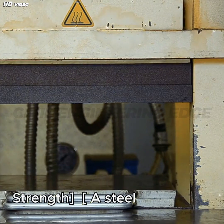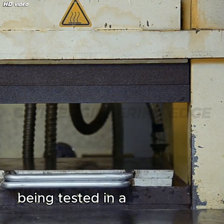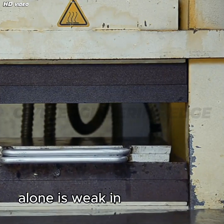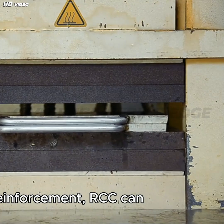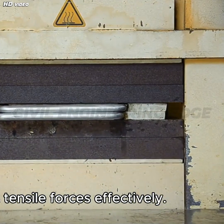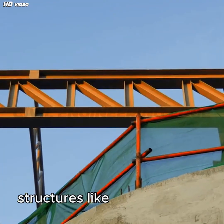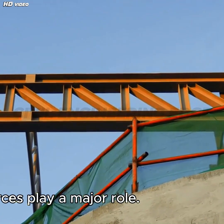Two: Tensile Strength. Concrete alone is weak in tension, but when combined with steel reinforcement, RCC can resist tensile forces effectively. This property is essential in structures like bridges, slabs, and beams, where tensile forces play a major role.